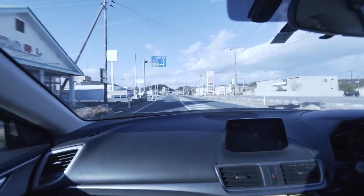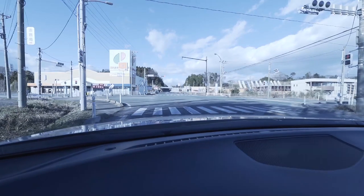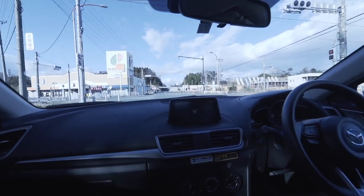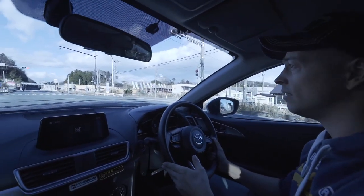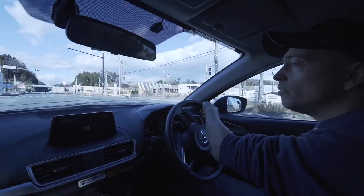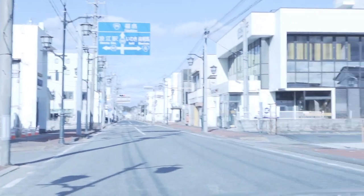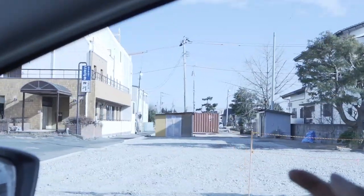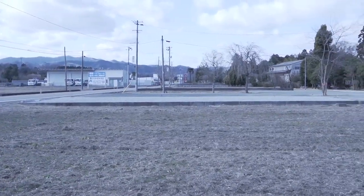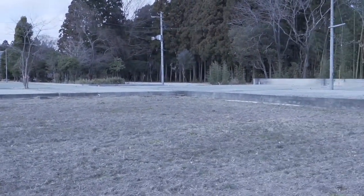Ja, terug te zijn op de route 6. Heel maf. Ik vraag me af wat we nog gaan tegenkomen, wat we vorig jaar hebben gedaan. De meeste routegebouwen zijn gewoon weggewerkt. Alles platgezwierd, zoals hier ook. Daar staan nog schare gebouwen. Je ziet dat ze alles met de grond gelijk hebben gemaakt en gewoon het grond hebben neergegooid.